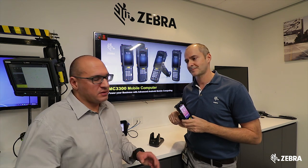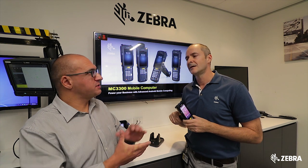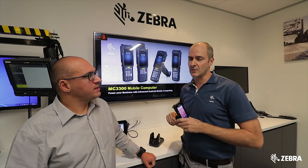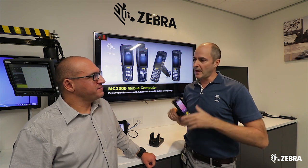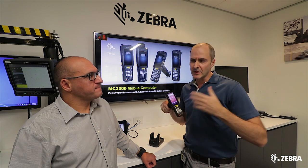And final question, Dan — from your opinion, where do you see this MC3300 being used out in the marketplace? What kind of industries? There are probably two main industries, I would say: retail — the MC32 is in a lot of retail spaces for stock take and whatnot — but also in the warehouse.